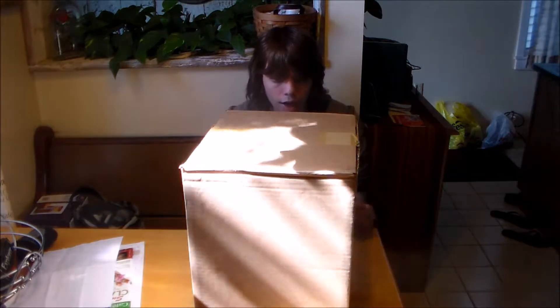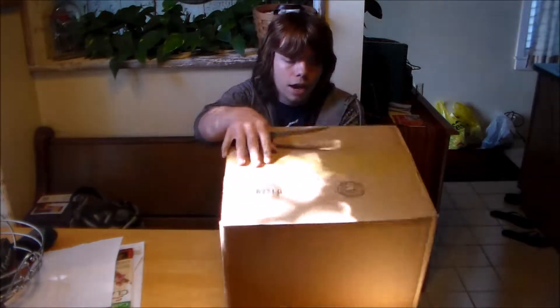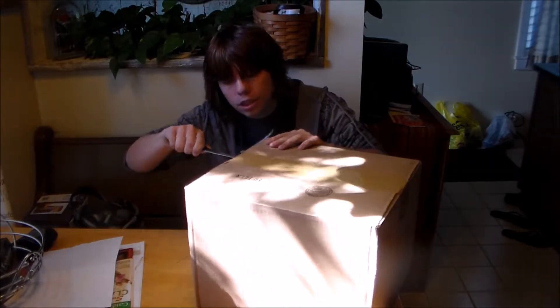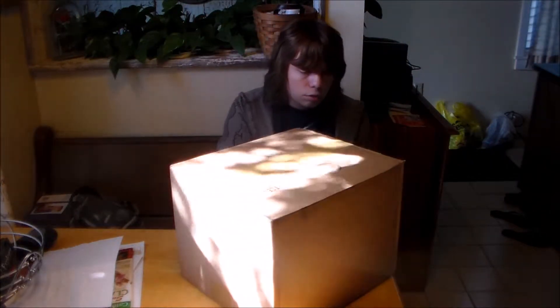Hey guys, it's Bucky Gamgee here, and my package finally came. This is my Fallout Anthology that I ordered. Came out Tuesday, GameStop's an idiot, and I got mine today on Thursday, two days later.